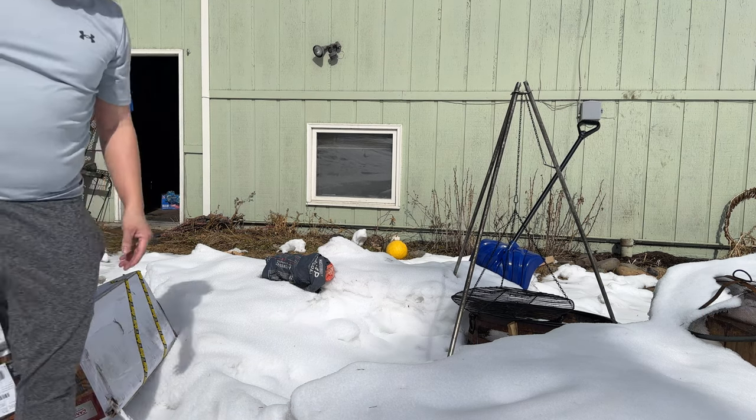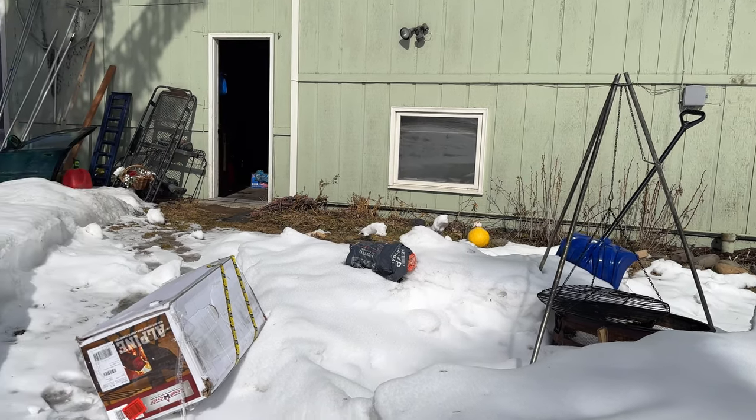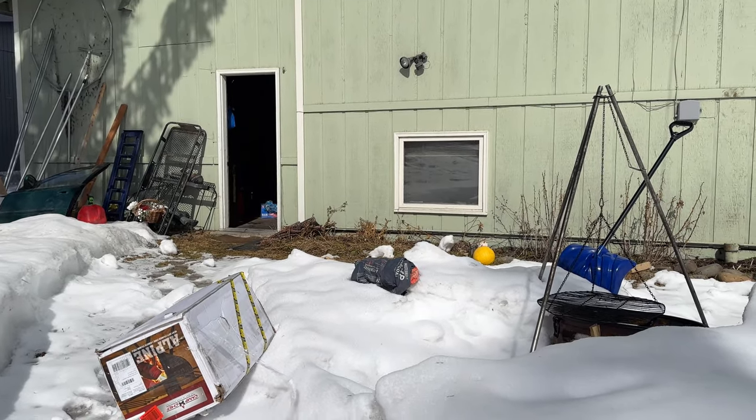Well, my package has finally arrived. I've been doing a lot of research on this stove.